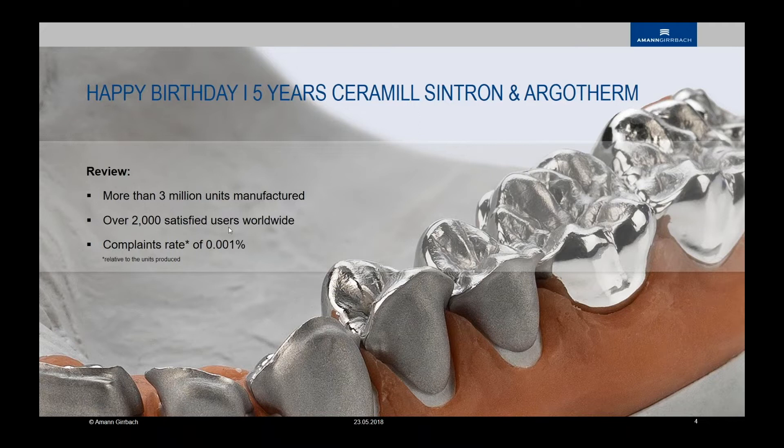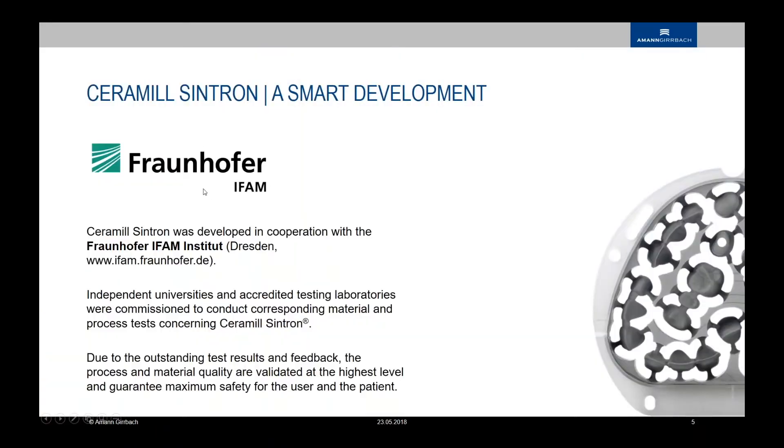When we look at the history of where this material comes from, we can see that it came from the Fraunhofer Institute, located in Dresden. This collaboration was one of the best to develop this material. Independent universities and many laboratories made tests before this material came to market five years ago. We are now really happy to have it, and a lot of technicians in the market are using it and are really happy with it.